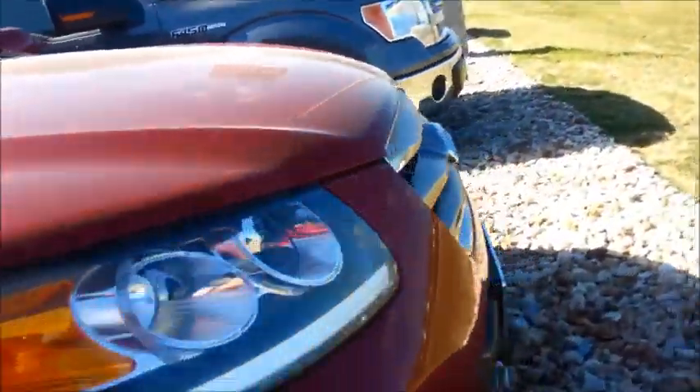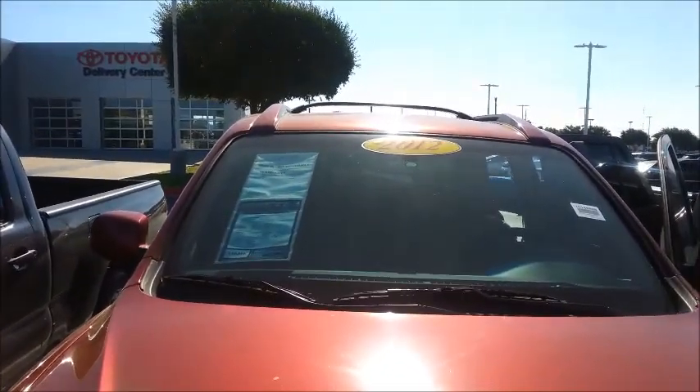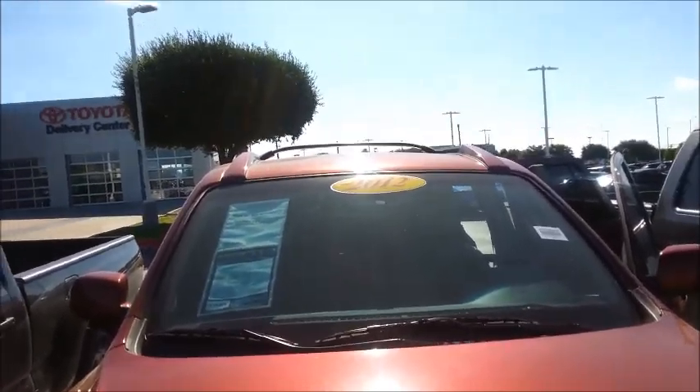Definitely been well taken care of. You've got the fog lights. My name is Christina with Round Rock Toyota — you can contact me at 931-261-8304. Thank you.